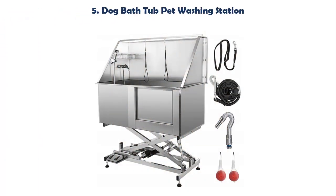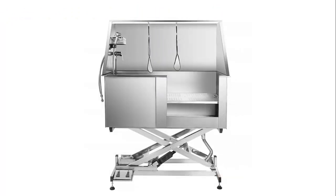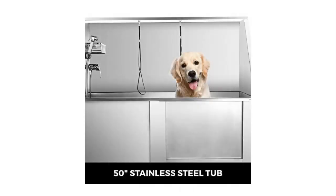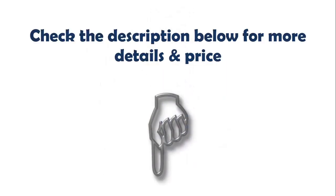Our list at number 5: Dog Bathtub Pet Washing Station. As a professional pet bath tub, it is perfect for home, pet hospital, or pet beauty salon use. It makes dogs, cats, and other pets really enjoy a cozy shower or bath. This tub is equipped with a shampoo rack, playing ball, water tap, adjustable water temperature, and a high-pressure sprayer. Check the description below for more details and price.